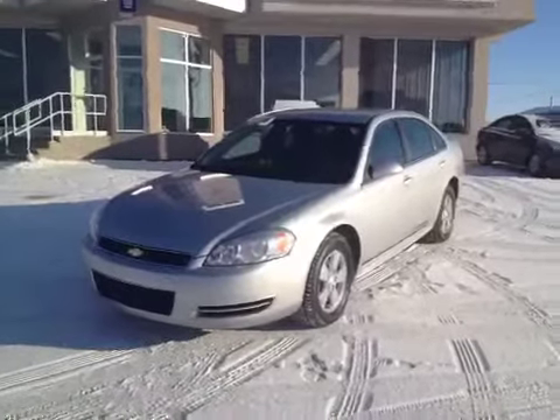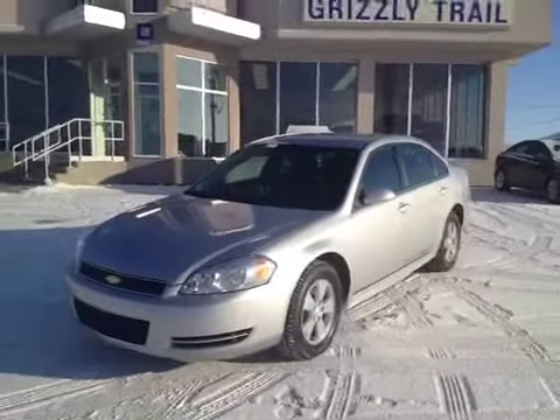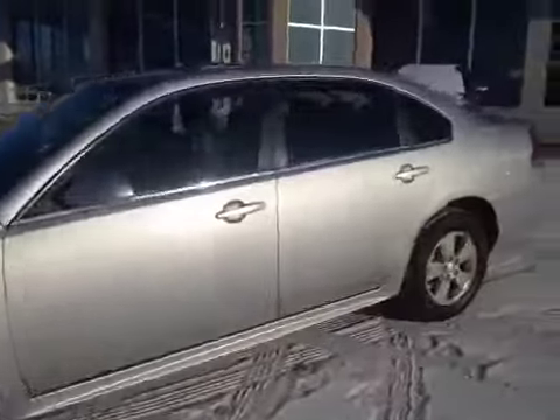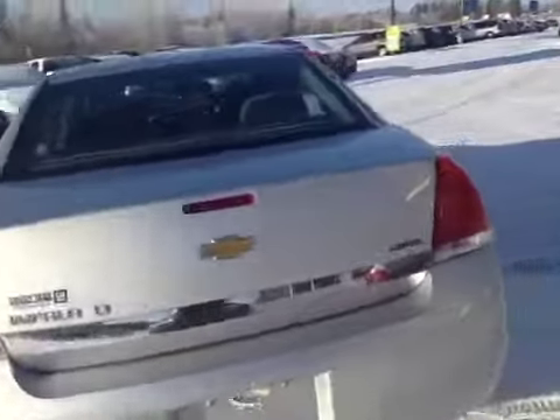Welcome to Grizzly Trail Motors. Today we have stock number 38032. It's a 2011 Chevrolet Impala. Silver exterior, light titanium interior. It's an LT model.